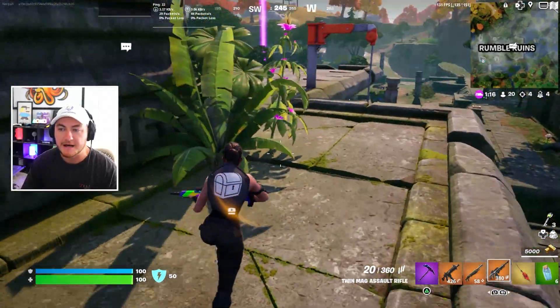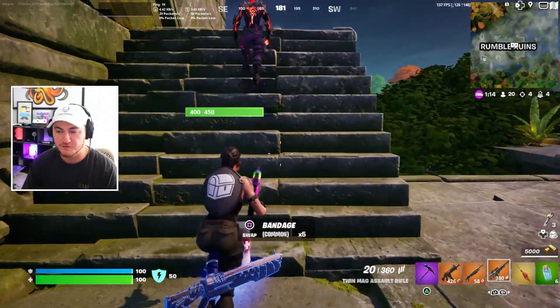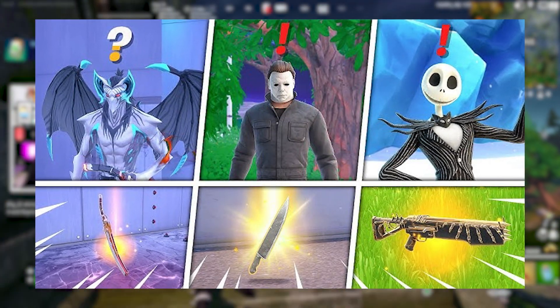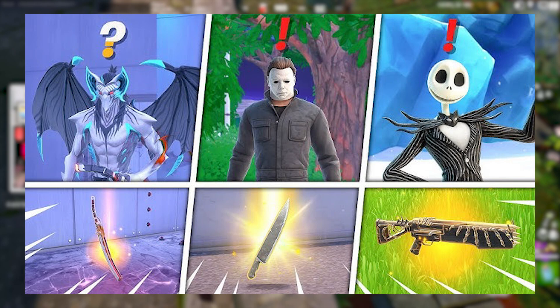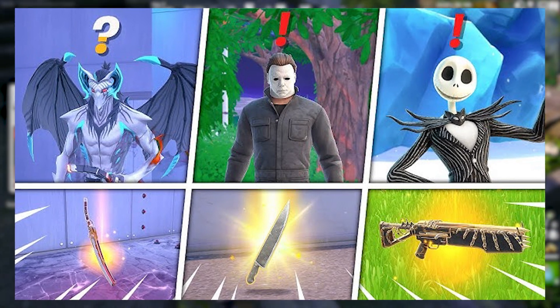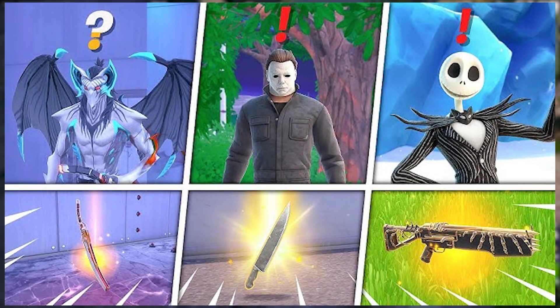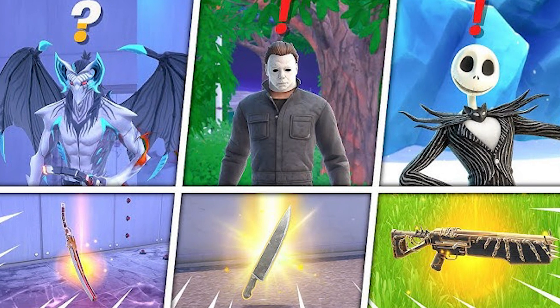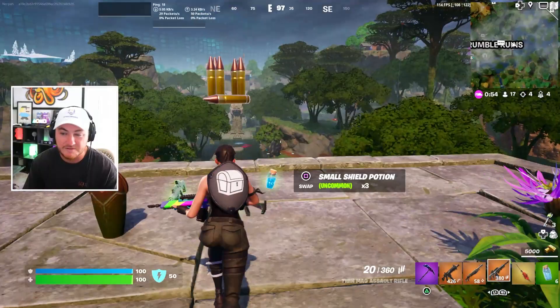Some of the new bosses that could come out for future Fortnitemares updates next week could be Jack Skellington, Michael Myers, or Nolan Wayne. Any of the new collaboration skins could easily be added as a boss, and Fortnite could use that boss as a way for players to take them out and actually get the new mythic Wood Stake — which would be a really cool way of doing it.